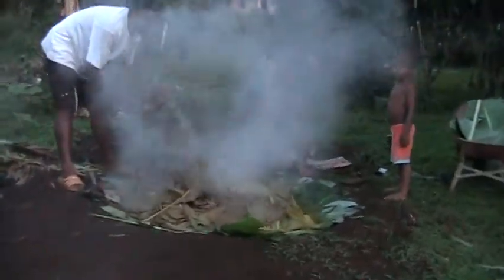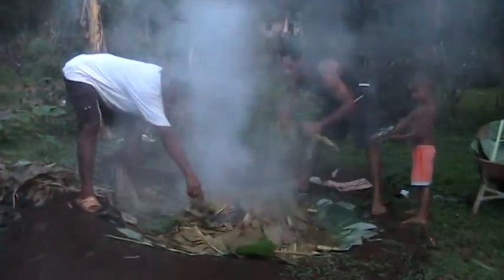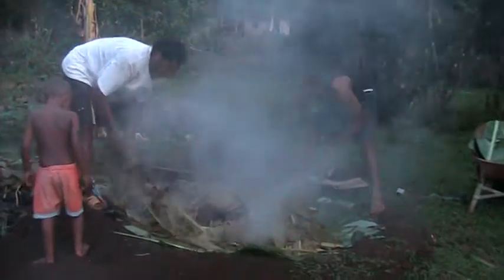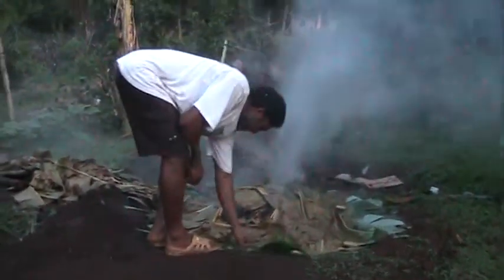Mmm, look at that. You can see these cooking. Oh wow! Oh, this is going to be so yummy. Look at this — hot, hot, hot! Yeah, on his foot, look at it.